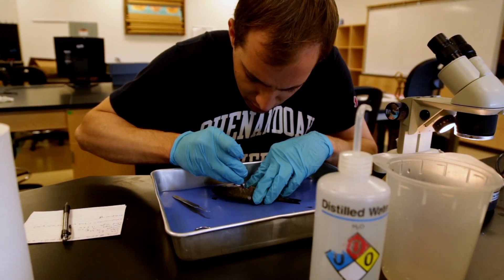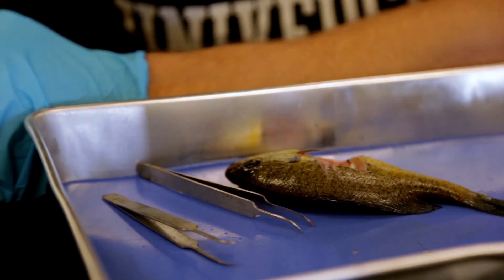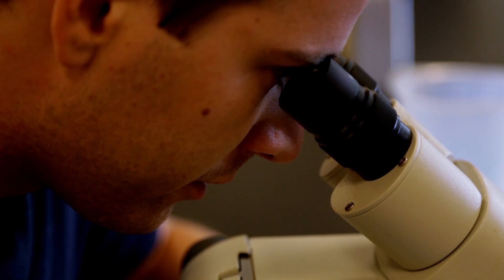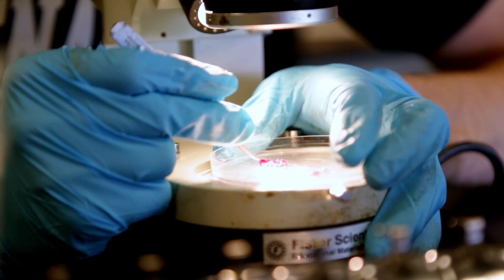We are individually counting each parasite. We basically take the organ underneath the dissecting microscope, and that gives us enough macroscopic sight onto what we're actually looking at. So we found one white grub already — two, three. Yeah, this one's riddled with them.